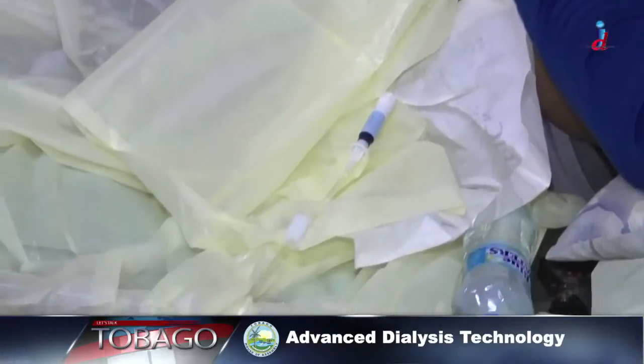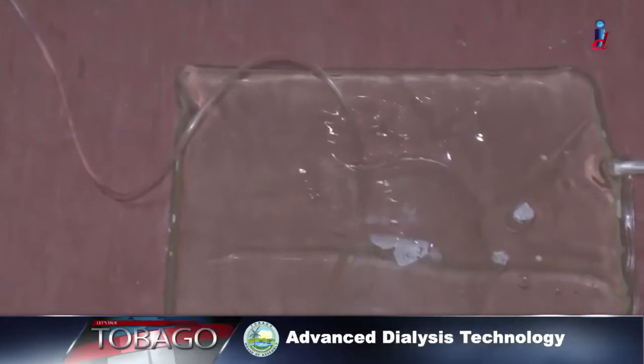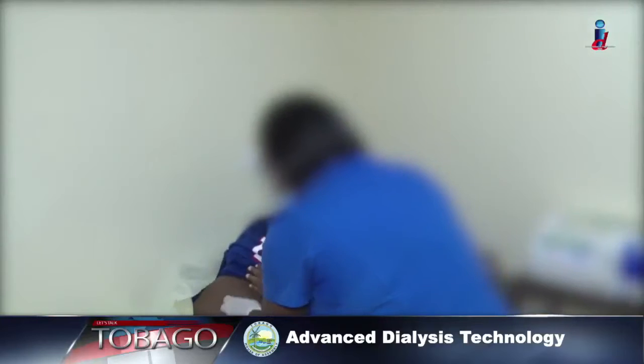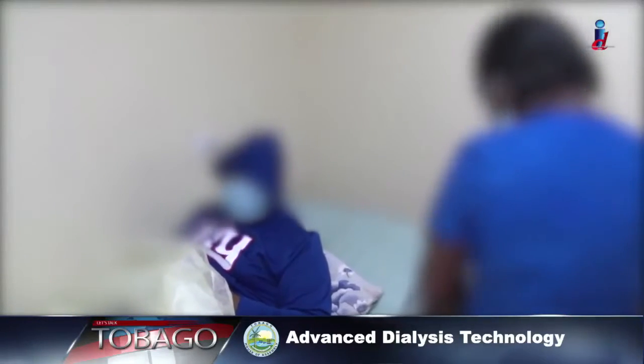Unlike hemodialysis, peritoneal dialysis does not involve any bloodlines outside of the body. The blood filtering process is done in the peritoneum, the membrane surrounding the abdominal cavity.